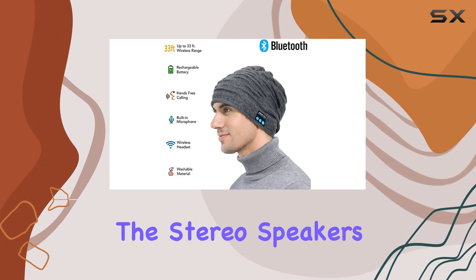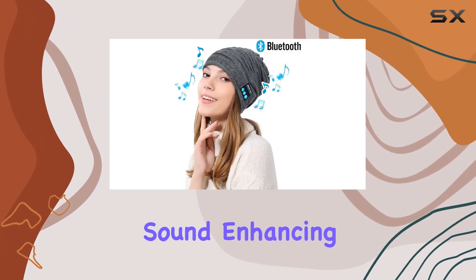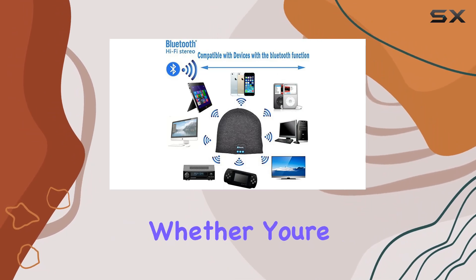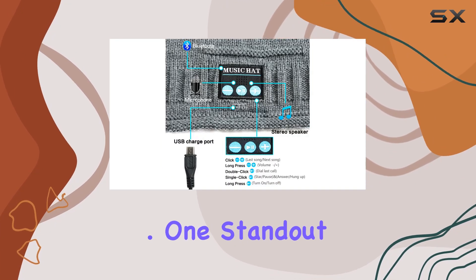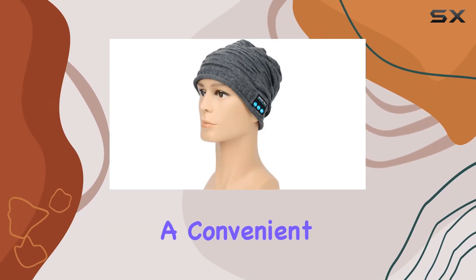The stereo speakers deliver surprisingly crisp and clear sound, enhancing your outdoor experience without the need for additional headphones. Whether you're jogging, hiking, or just enjoying a walk in the park, the music or podcast playback is immersive and enjoyable.